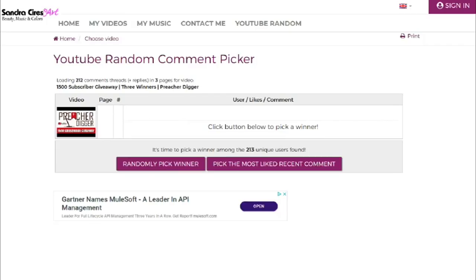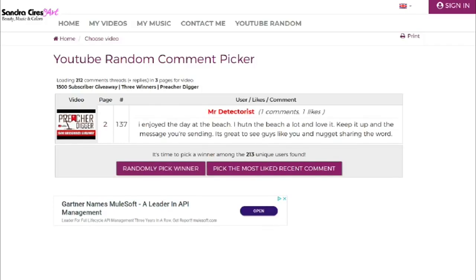Alright, here we go. Let's pick this first random name. This is going to be the winner for the Cole Wagley and Cody Murray Resurrection Detection shovel — it's the Phoenix shovel and the Firebird Digger, a complete set. Winner is going to be Mr. Detectorist. One comment, one like. He said: 'I enjoyed the day at the beach. I hunt the beach a lot and love it. Keep it up in the message you're sending — it's great to see guys like you and Nugget sharing the word.' Well, amen, Mr. Detectorist — you won today that shovel.